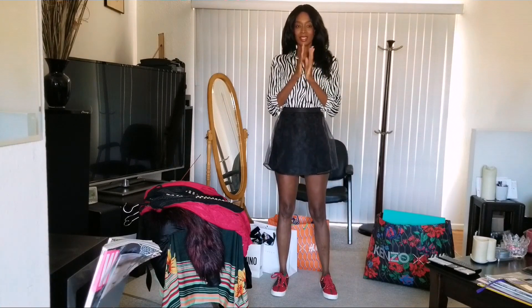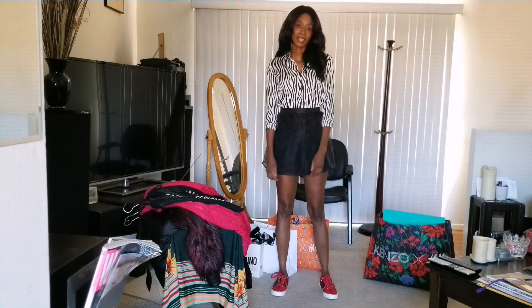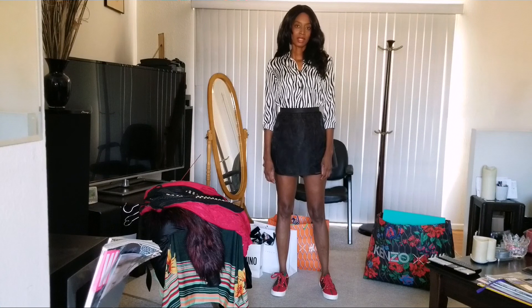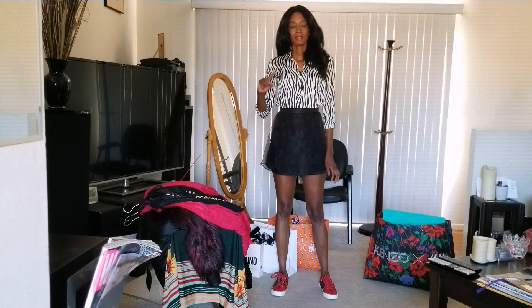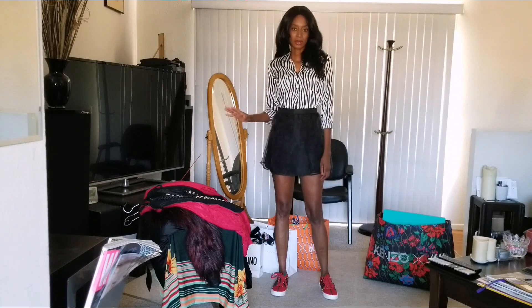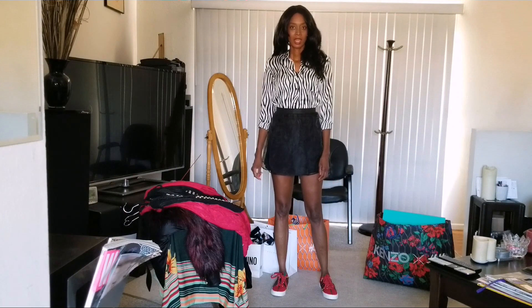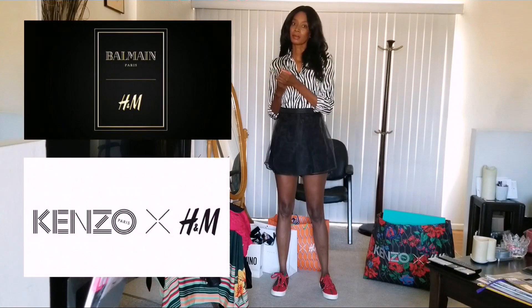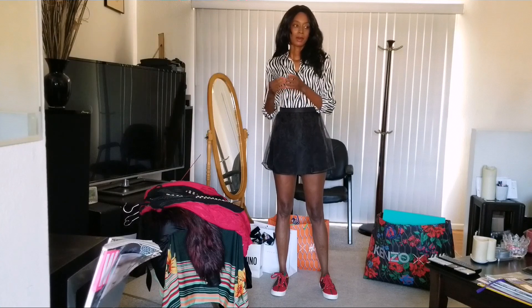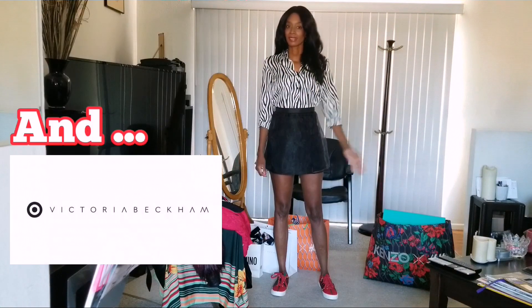I got such a good reaction from the Gian Battista Valli collaboration video that I did, that I wanted to show you all the pieces I got from the past four years. I didn't start doing the collaborations until the Balmain, which was 2015. So I did the Balmain, the Kenzo, I skipped Erdam — it wasn't my style — and then Moschino and the Gian Battista. I wanted to show you the pieces I got and how I styled them.